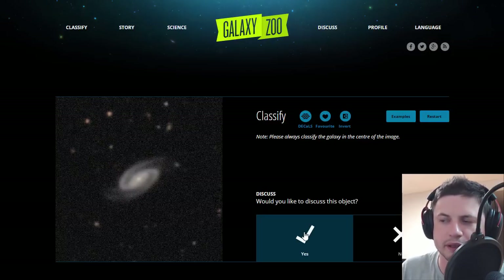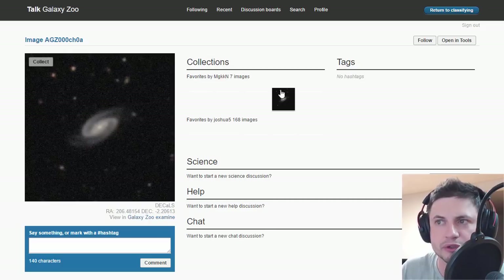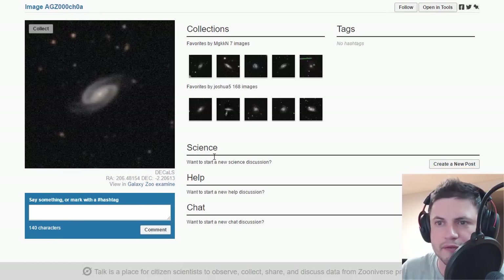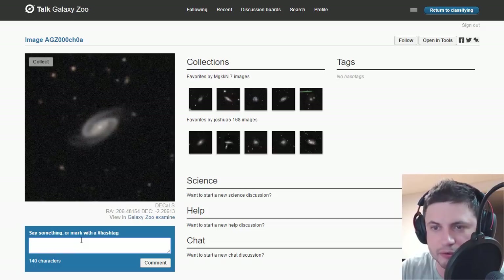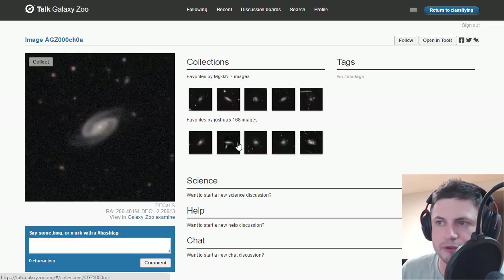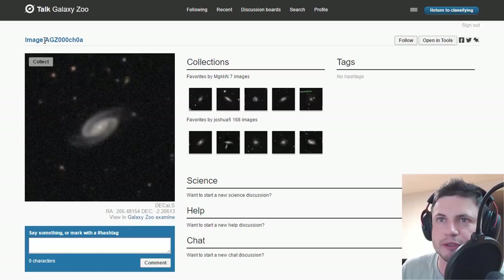Would you like to discuss this object? This is actually the cool part — you can click yes and it will take you to the website where possibly people have started talking about this in more detail. I've seen some of the discussion boards; this one doesn't seem to have any. But you can actually start a comment by basically starting to classify it. I'm gonna write: 'this one looks like a typical spiral galaxy similar to the Milky Way.' And so there is your first comment, and then you can have a discussion with people about this particular galaxy. There are tags here as well that will tag this particular image, and all of these images are classified by a specific number.